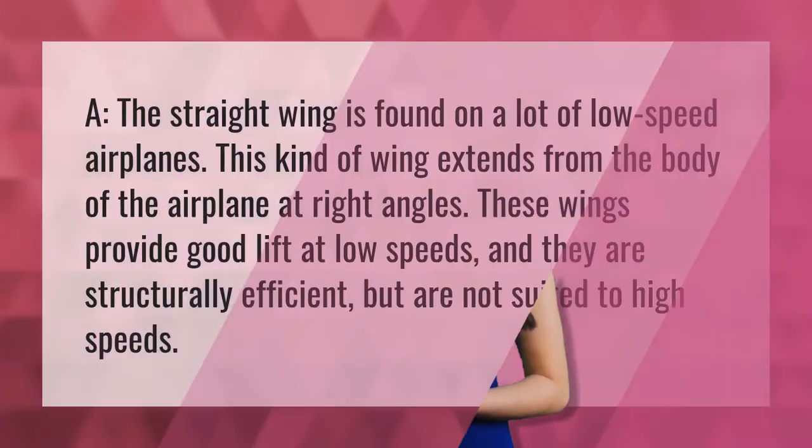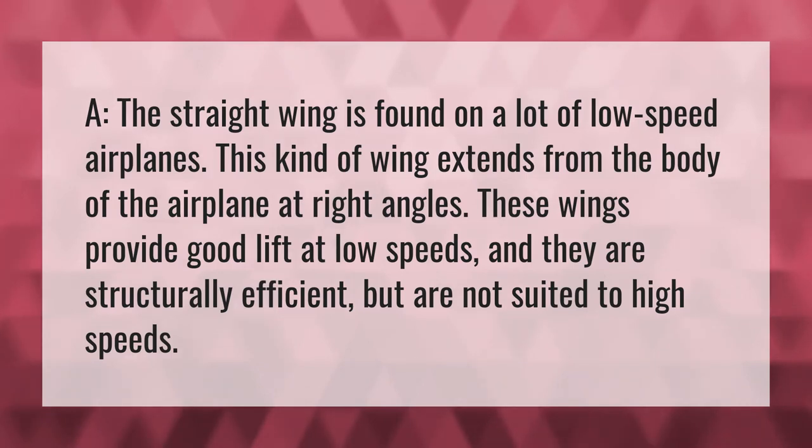The straight wing is found on a lot of low-speed airplanes. This kind of wing extends from the body of the airplane at right angles. These wings provide good lift at low speeds.